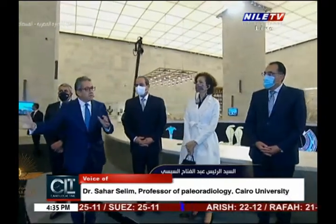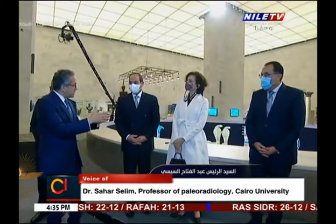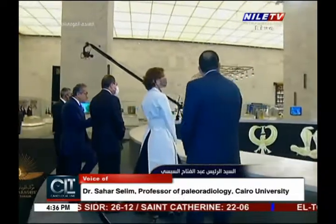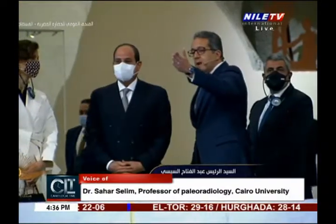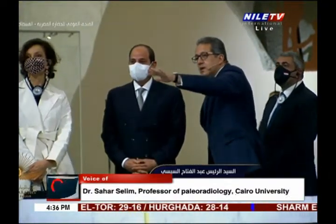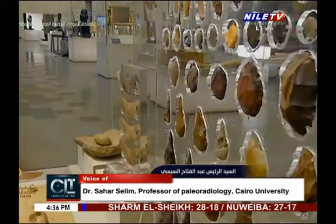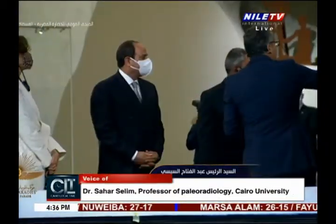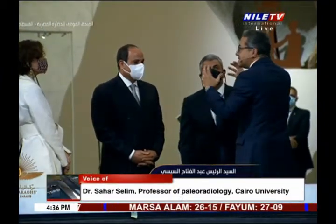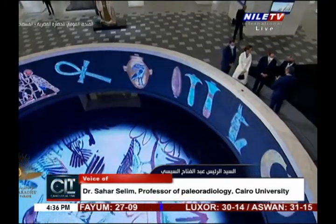There will of course be controlled visiting — the number of visitors at any one time will be regulated. There will also be total silence; tour guides will not be permitted to speak aloud, but visitors will be given earpieces through which they can hear the tour guide and have the full experience — in complete silence and dignity, as these royal kings and queens of Egypt truly deserve.